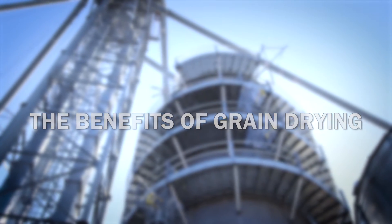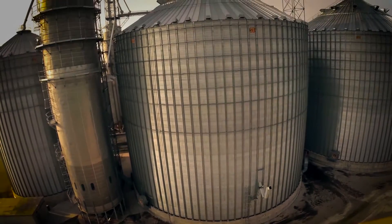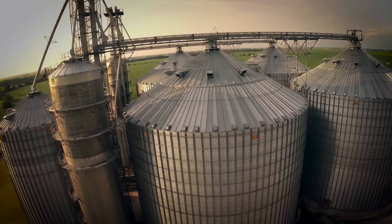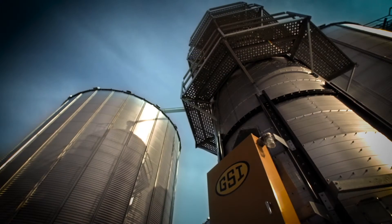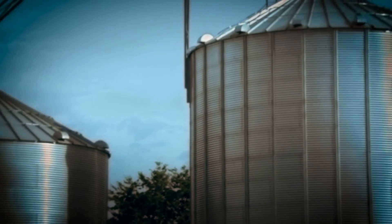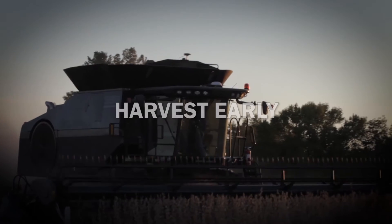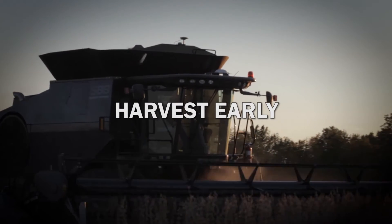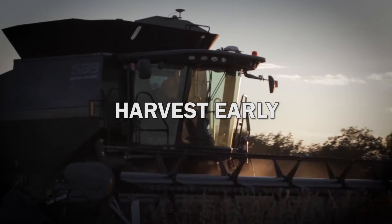Times have changed. With farmers storing their grain for longer periods of time, ensuring that the grain is properly dried down is essential to maximizing quality, efficiency, and market value. Drying your grain on farm provides you with the flexibility to protect yields, harvest when conditions are optimal, and preserve grain quality for long-term storage. Rather than waiting for crops to dry down in the field, farmers are benefiting from harvesting earlier and drying their grain.